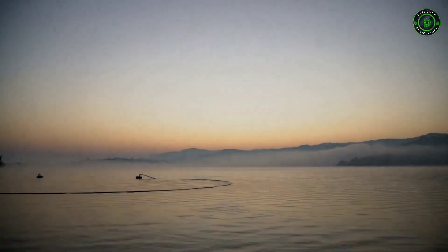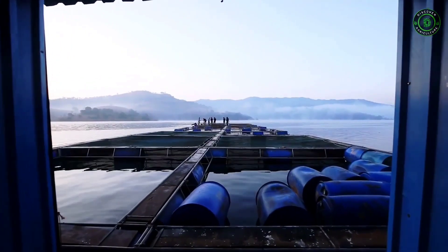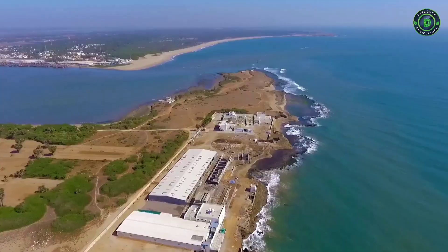In an ever-changing world, with a growing population expected to reach 9 billion by the year 2050, we have been innovating sustainable aquaculture techniques to meet the growing protein demands.